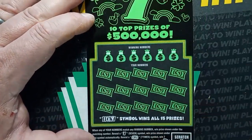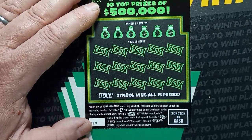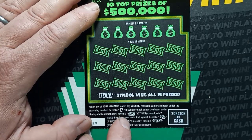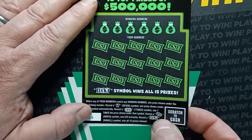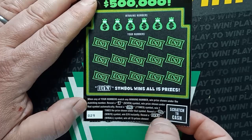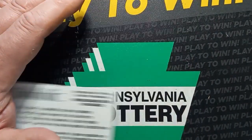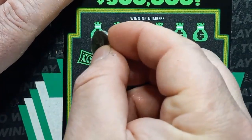We only got one win so far. Now for the Lucky Sevens. On this one, we're looking for a number match. If we see the seven symbol, we win the prize automatically underneath it. The seven-X burst — that's at least 70. The gold coin is 70. The lucky symbol wins all 15 prizes. Any one of these three symbols is an automatic win and we'll be in profit. Chances on this one are one in three point seven one. Let's hope for a lovely symbol!